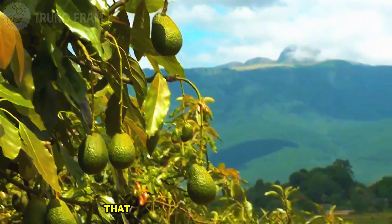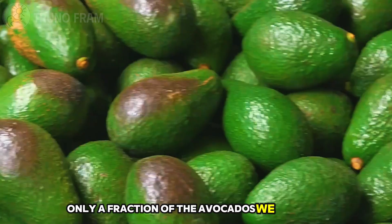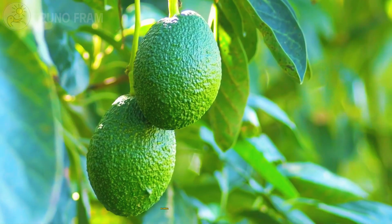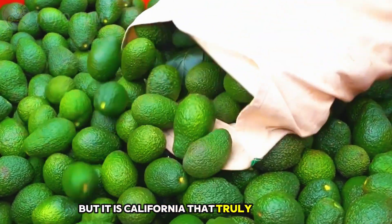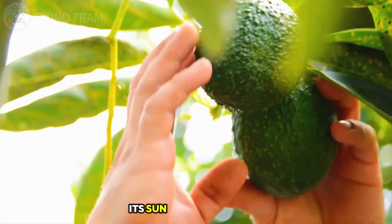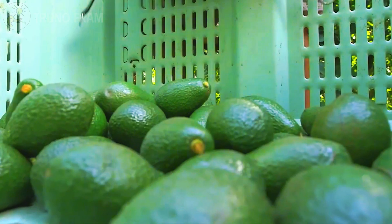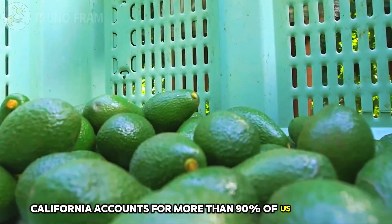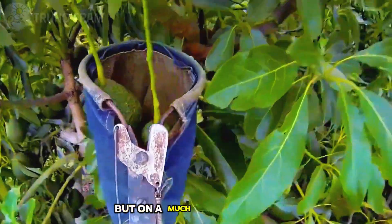It might surprise you to know that the United States produces only a fraction of the avocados we consume. Our farmers grow them mainly in California, Florida, and Hawaii. But it is California that truly dominates. With its Mediterranean climate, its sun-soaked hillsides, and its carefully irrigated orchards, California accounts for more than 90% of U.S. production. Florida and Hawaii add their share, but on a much smaller scale.